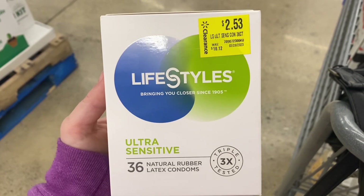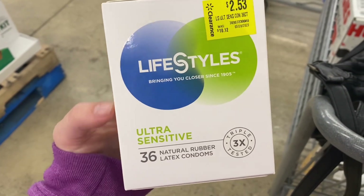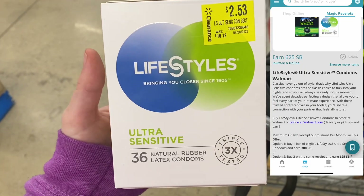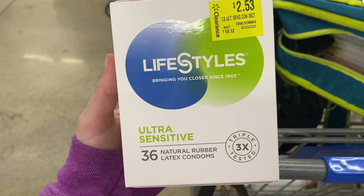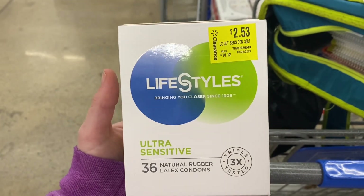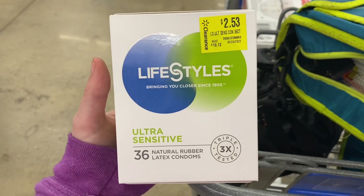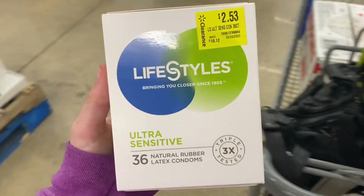Check your stores for these on clearance also. They're ringing up for $2.53. We have $3 back when you buy one on Swagbucks or $6.25 back when you buy two. I can't find a second one, but if I do I'll definitely grab it to make it a bigger money maker. Still a 47-cent money maker, and I can donate it — somebody is going to be really happy to get this.